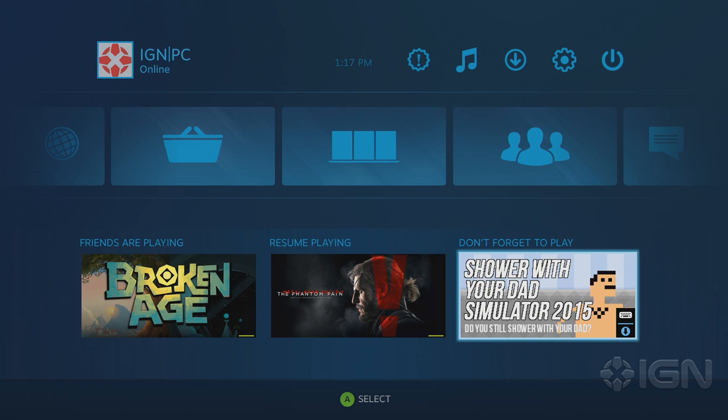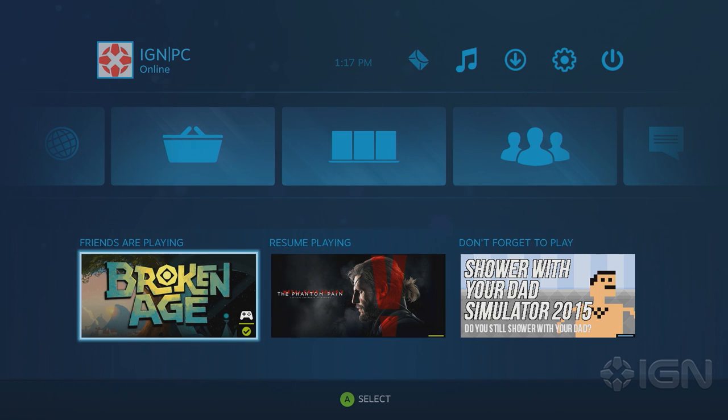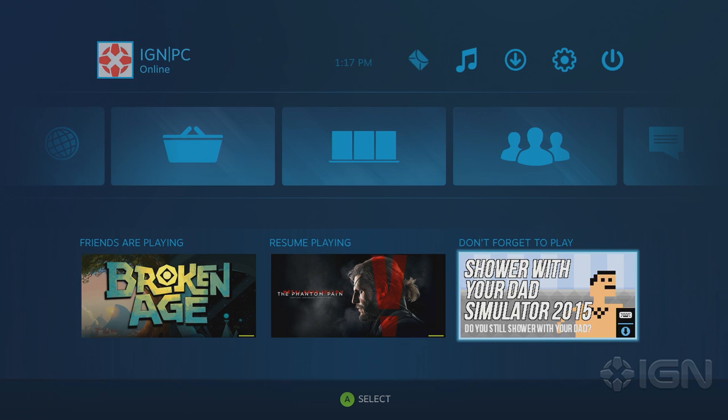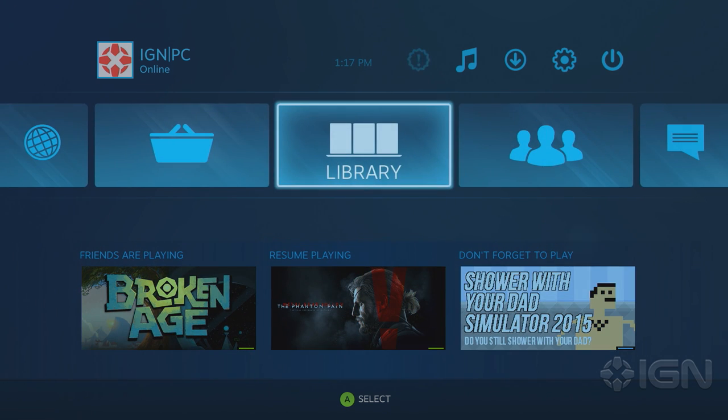You notice the icons in the lower right there — the top one says this is compatible with the controller, or this one is not, this one requires a keyboard. And the icon underneath it is saying in order to play this, you have to download it. And this one says it's already downloaded and ready to play. The old controller and keyboard things were there in some places, but now they've brought them right up to the front so you can see them all the time. I love the download-to-play thing — that's really a nice feature.